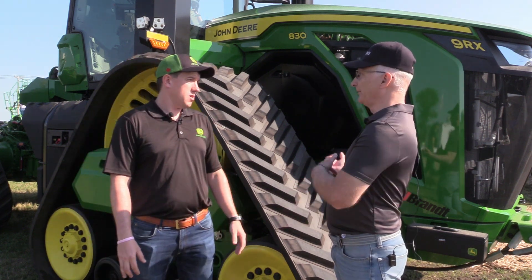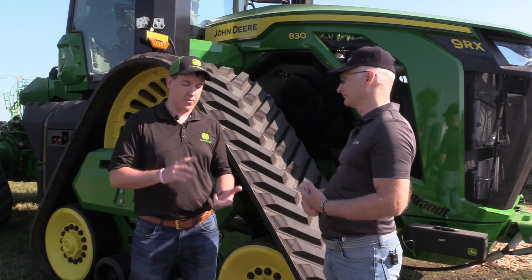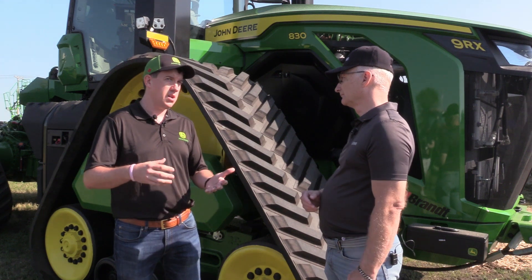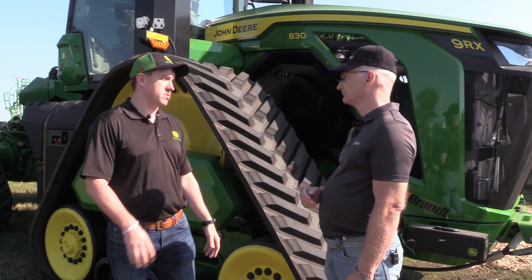So this isn't just a case of putting a bigger horsepower engine in a standard 9RX chassis? Absolutely not — a whole new frame, new chassis, new engine and transmission. It's really ground-up redesigned to address what our customers have been asking for in a larger machine.